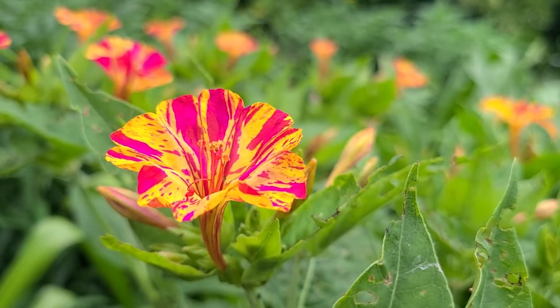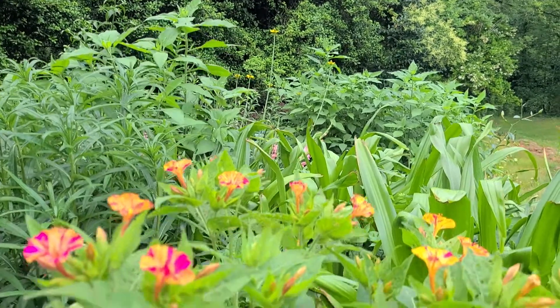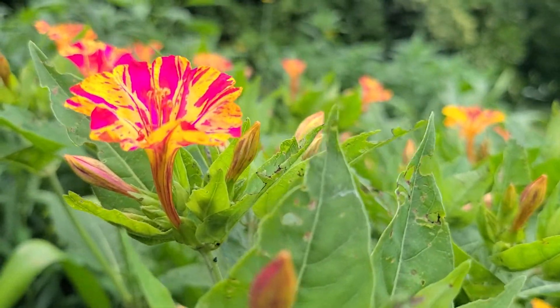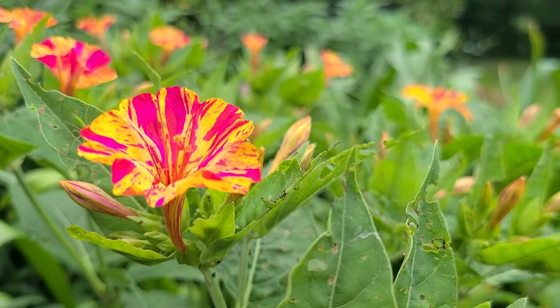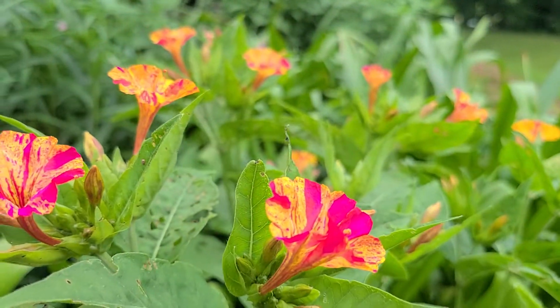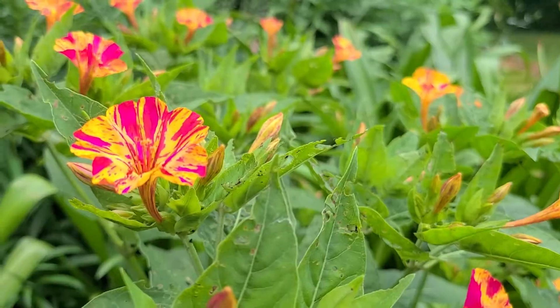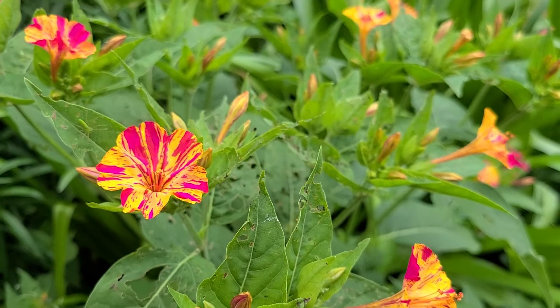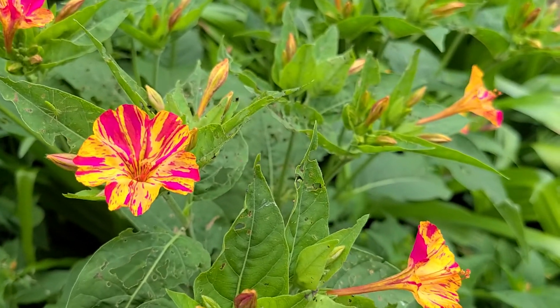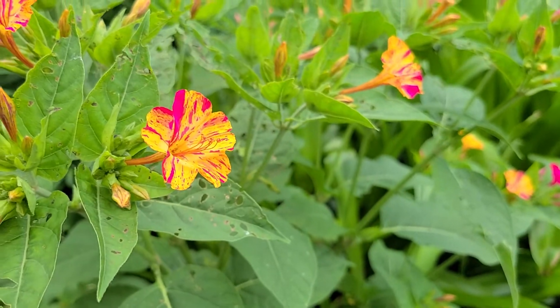Hello friends of the Amaryllis Conservatory and welcome back to the jungle garden. What we're looking at here — this beautiful little flower with all the speckled colors — is a member of the Nyctaginaceae family. This is Mirabilis jalapa, and most people call it either Four O'Clocks or Marvel of Peru.